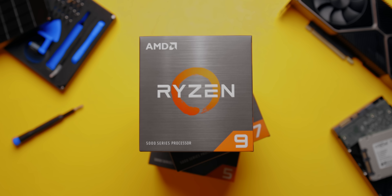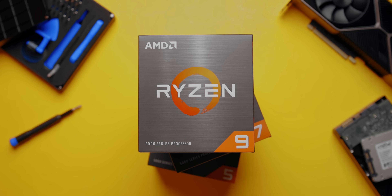Today I wanted to focus on this guy, the Ryzen 9 5950X. This processor deserves its own dedicated video because it resides in a class of its own. If you want to learn more about the architecture in the Ryzen 5000 series lineup, make sure to check out our other video.